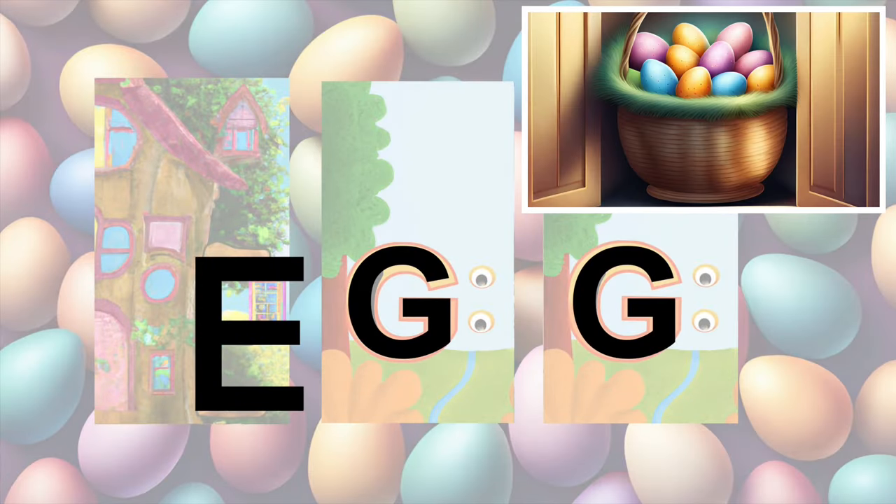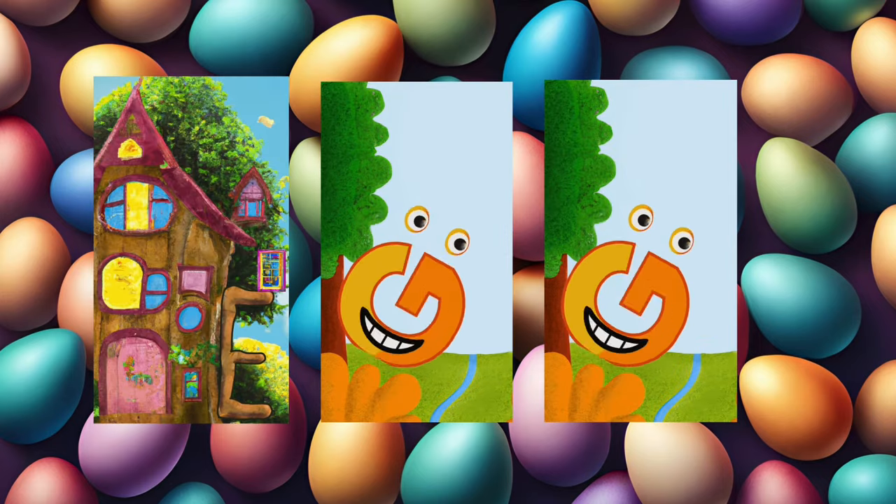Congratulations, itty-bitty person, you found your basket! Happy Easter, everyone!